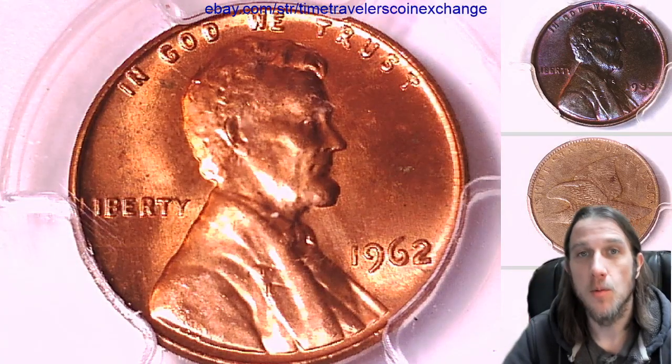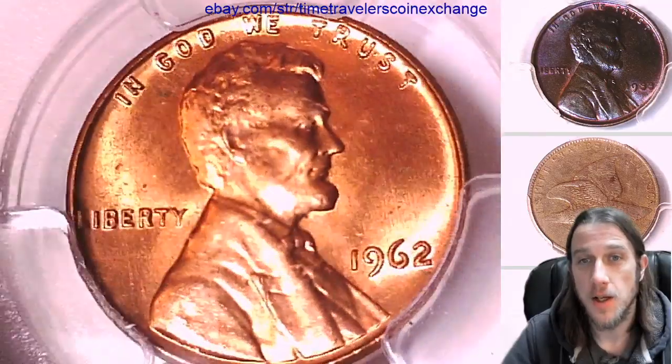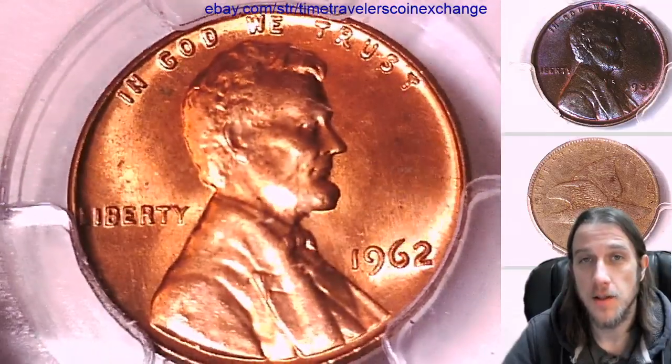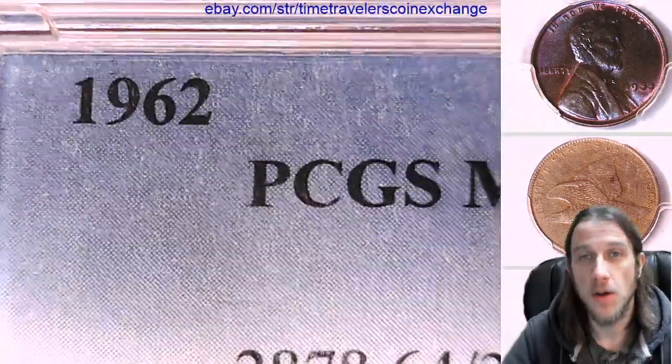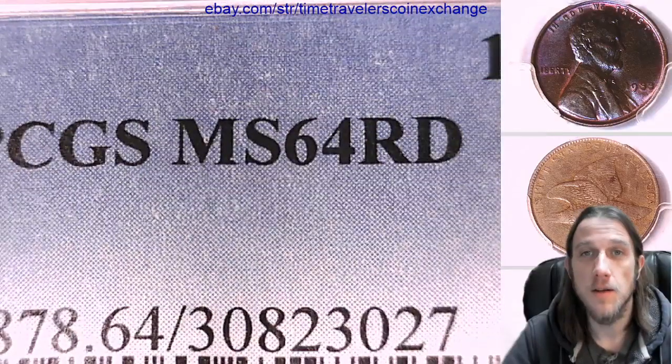Hello again everyone. Welcome to Time Traveler's Coin Exchange. The next coin we're going to take a look at is a 1962 P Lincoln Memorial Cent. It's a business strike coin from the Philadelphia Mint. This one has been graded by PCGS and they graded it Mint State 64 Red.